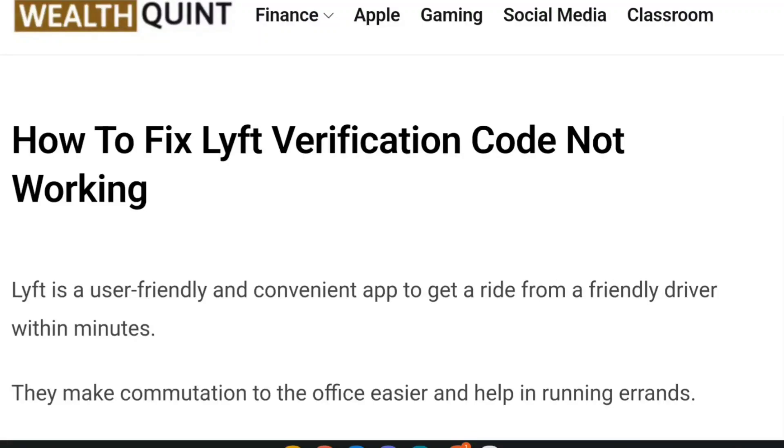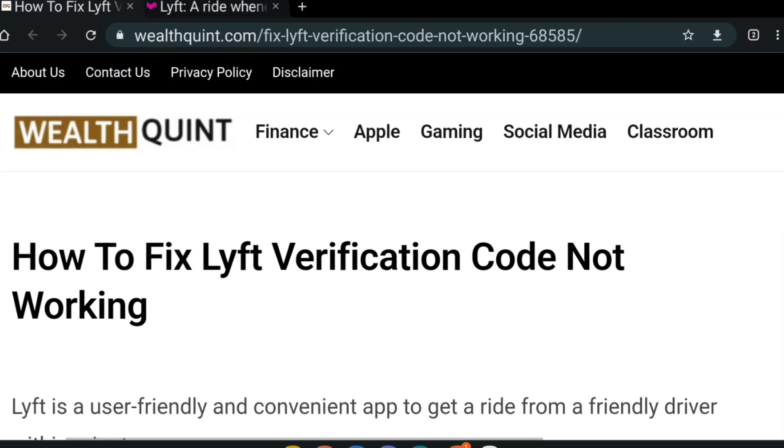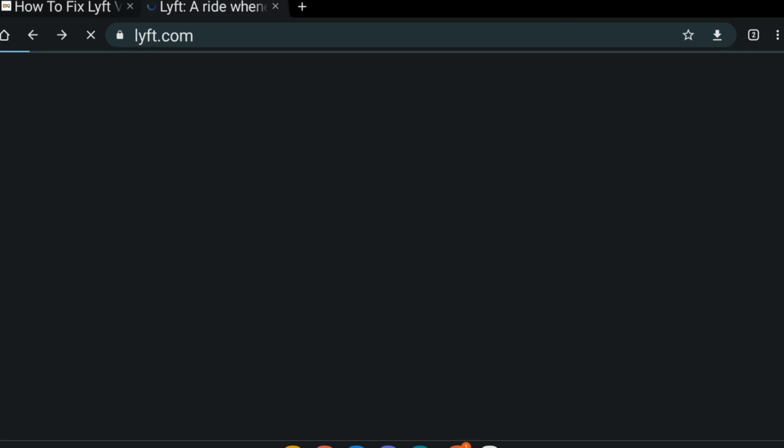Hello everybody. Welcome back to the YouTube channel. Today we're going to learn how to fix Lyft verification code not working. Lyft is a user-friendly and convenient app to get a ride from a friendly driver within minutes. They make commutation to the office very much easier and help in running errands.